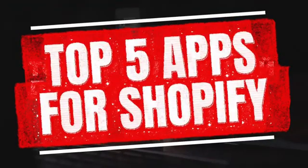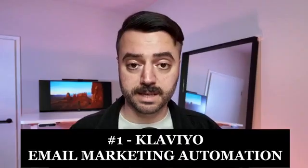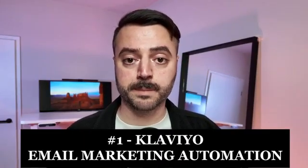I definitely use everything available to get maximum sales for my online store. Klaviyo is essential for email marketing. Once you install this app and create an account, you'll be able to set up automations and build out complete funnels — starting from when you offer that initial promo code for the first purchase all the way through the entire process.